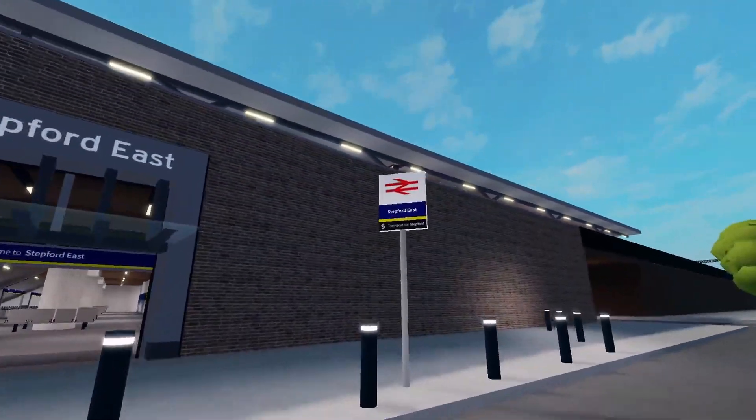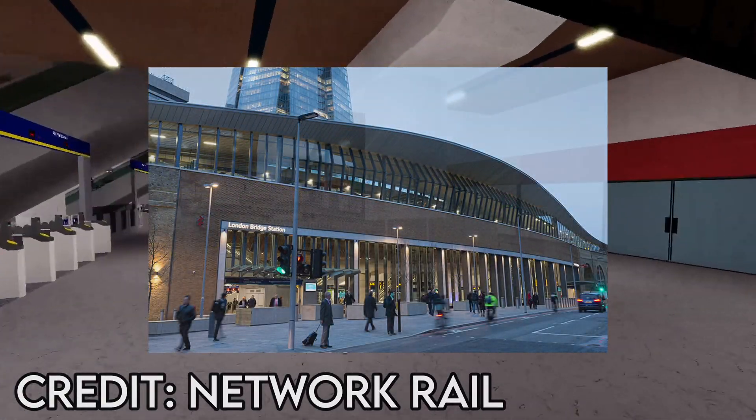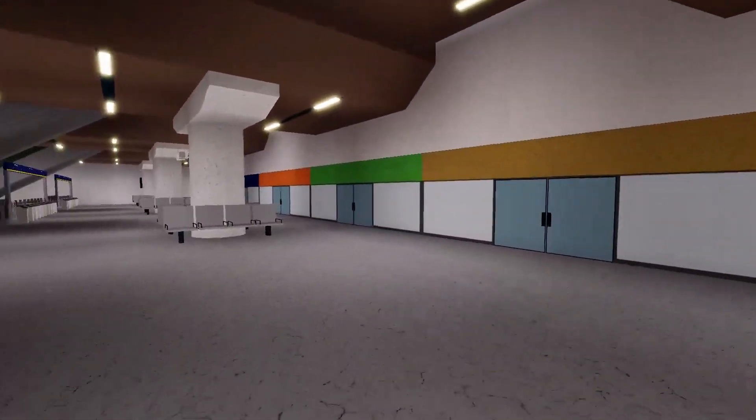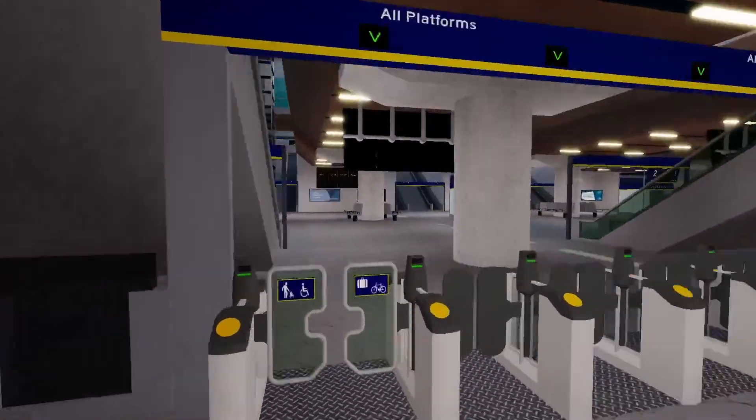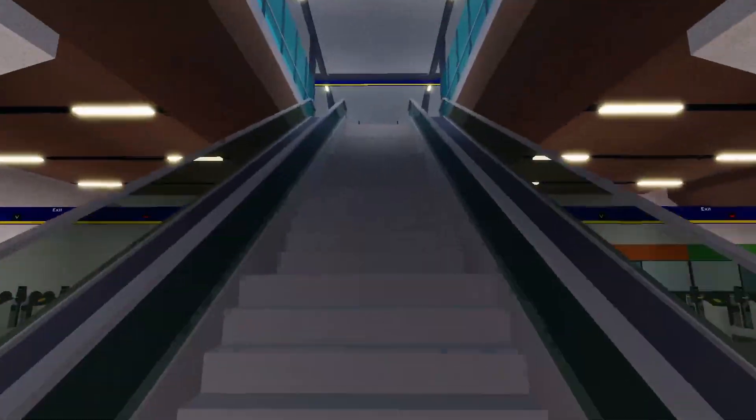Stepford East has received a facelift in order to make the station feel more like its real life counterpart, London Bridge. The new concourse feels far busier with the ticket barriers and shops. Platform-wise, the station is more of an urban feeling, making the station have a good vibe to it.